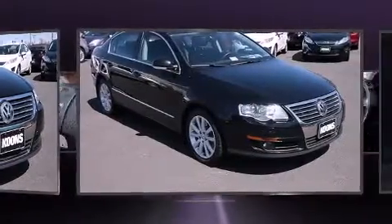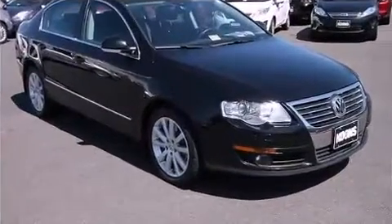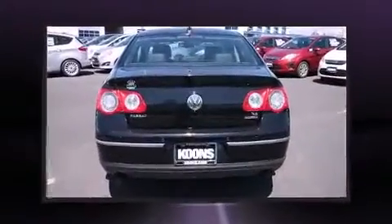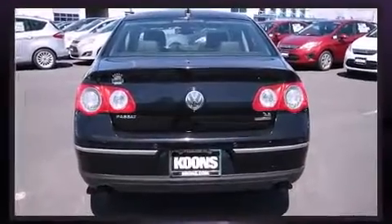Volkswagen prioritized practicality, efficiency, and style by including a trip computer, an outside temperature display, turn signal indicator mirrors, and cruise control. For drivers who enjoy the natural environment, a power moonroof allows an infusion of fresh air.